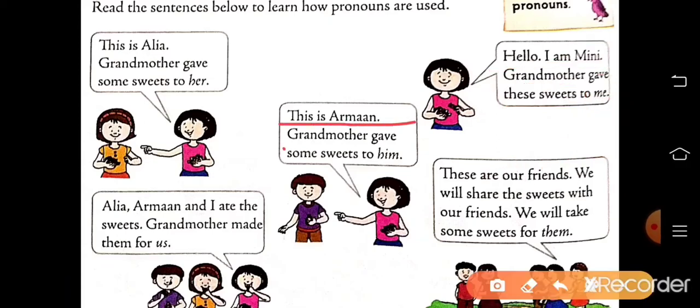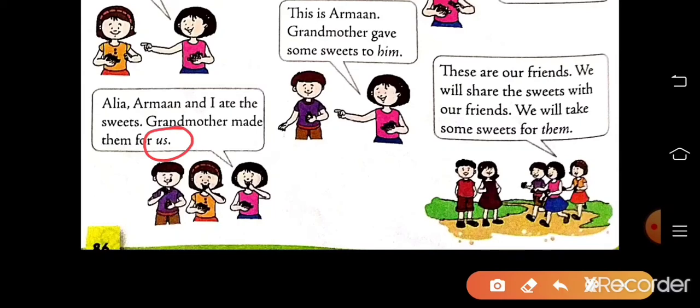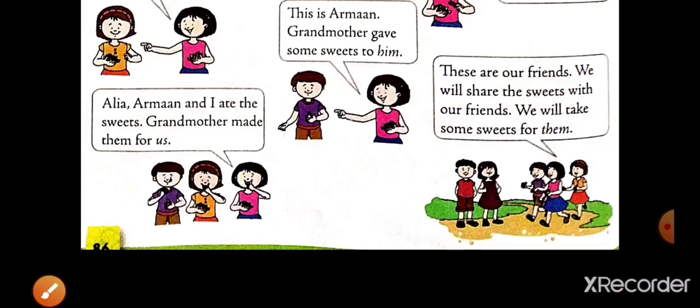This is Arman. Grandmother gave some sweets to him. Here, him is a pronoun — it is used in place of Arman. Alia, Arman, and I ate the sweets. Grandmother made them for us. Here, us is a pronoun — it is used in place of Alia, Arman, and I. These are our friends. We will share the sweets with our friends. We will take some sweets for them. Here, them is used for friends — them is a pronoun.